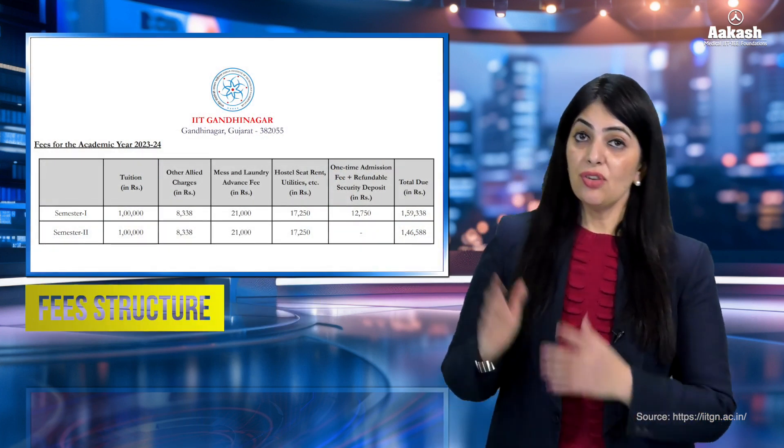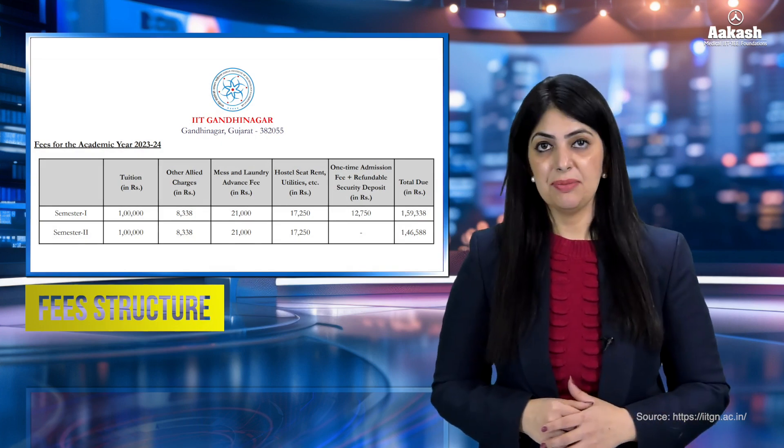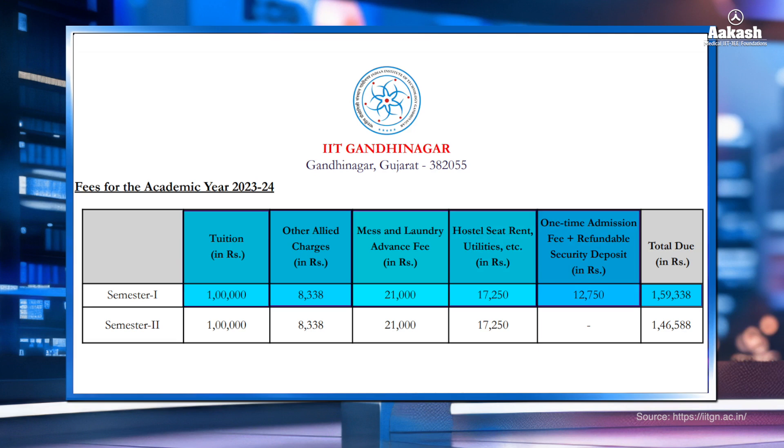Now let's talk about the fee structure. The fee for the first semester is ₹1,59,338, which includes tuition fee, other allied charges, mess and laundry advance fee, hostel rent and utilities, and one-time admission charges. The fee for the other seven semesters would be ₹1,46,588 each. Hence, the total fee for the entire B.Tech course will amount to approximately ₹12 lakh for general category students.